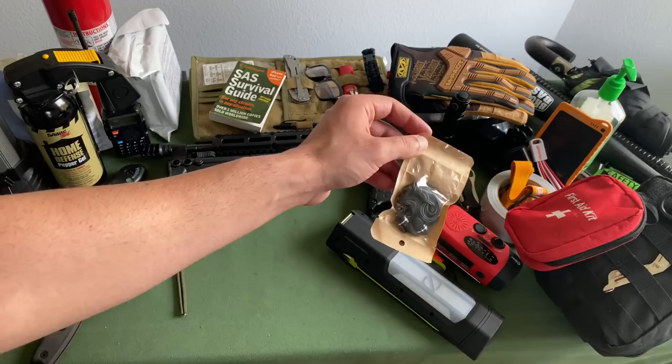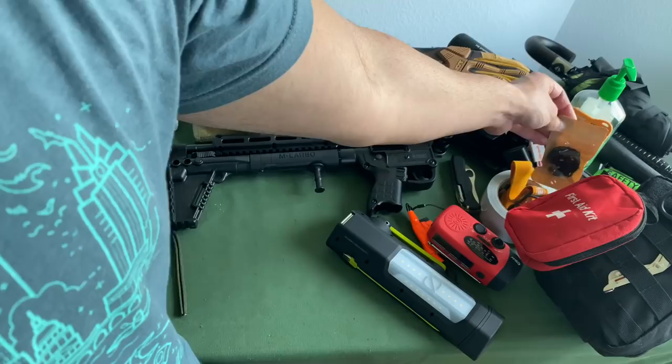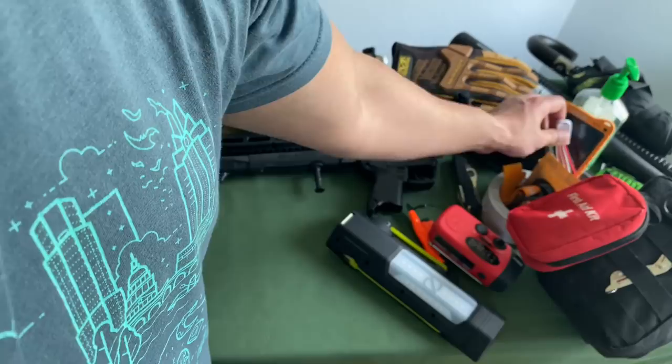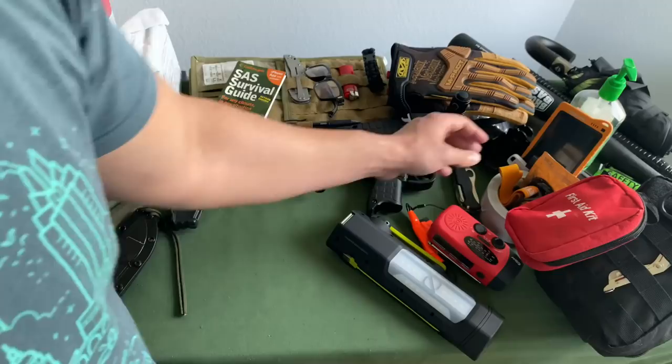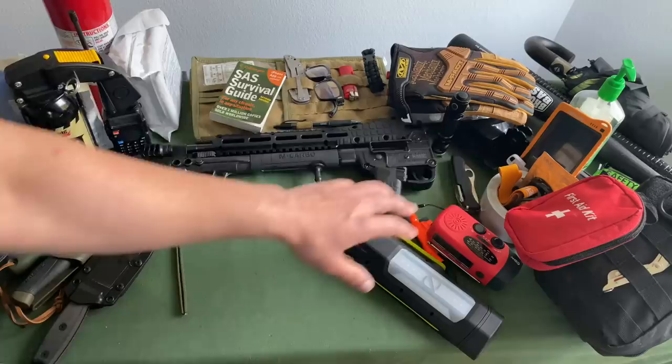Sometimes people talk about emergency and survival and all they're thinking about is the cool guns and gadgets, but sometimes it's just about everyday practicality. Even just having some spare headphones — you go to the gym and forgot your headphones, well now you've got spare ones. You're putting together a kit that's designed for everyday practicality and not just for the worst-case scenario that may be once in a blue moon. The purpose of preparedness is so that you're actually prepared for everyday emergencies in addition to the once-in-a-blue-moon emergencies.